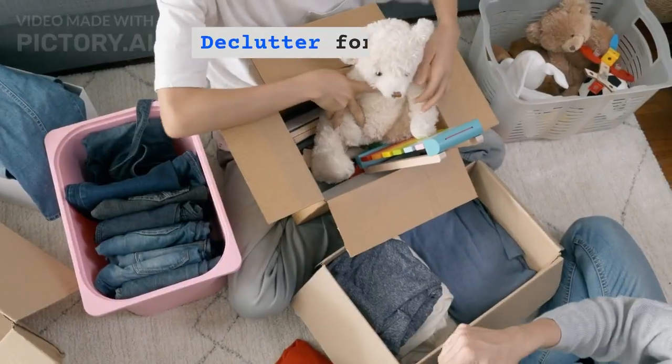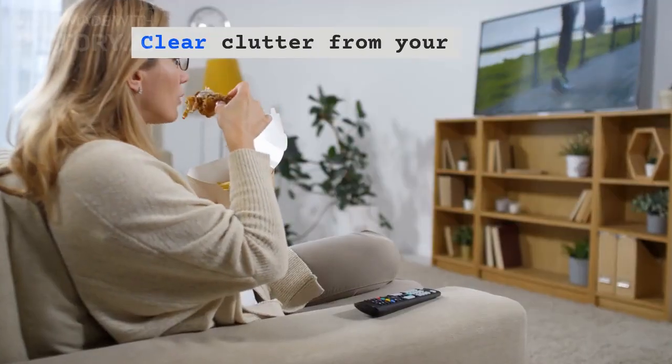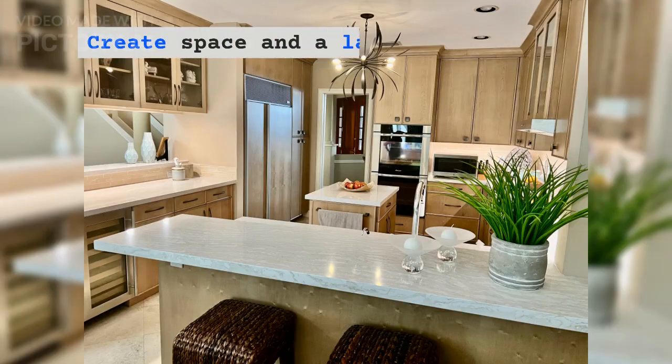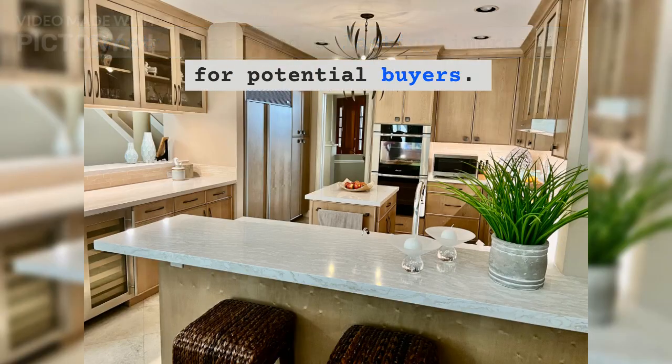Step 2: Declutter for Appeal. Clear clutter from your home, especially after years of living there. Create space and a lasting impression for potential buyers.